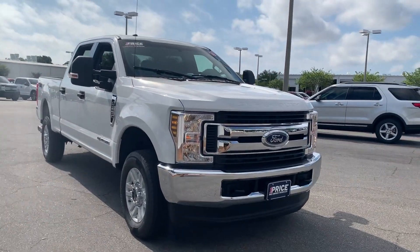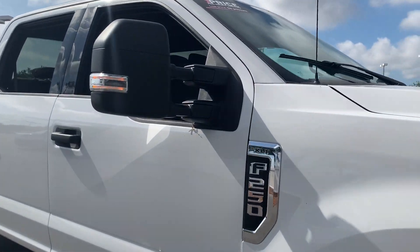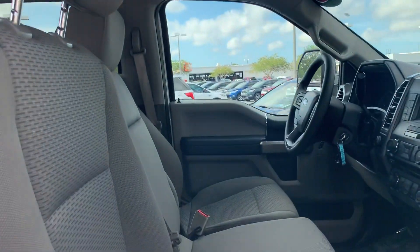This is a 2018 Ford F-250 SuperCrew XLT, white over gray cloth interior.